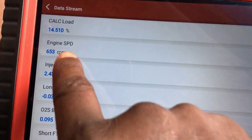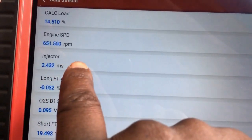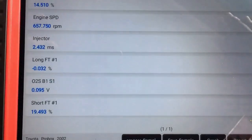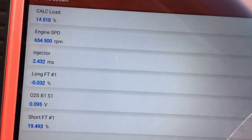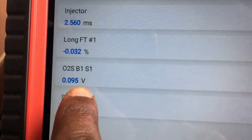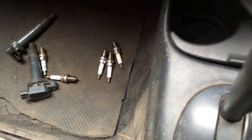At idle at this engine speed, the injector on-time should be running between 1 and 1.5 milliseconds. At 2.4 milliseconds, this injector on-time should correspond to an engine speed of between 2,000 and 3,000 RPM. Now, someone might get confused and change this O2 sensor, but I can assure you that this O2 sensor is working correctly — the problem with this vehicle is not the O2 sensor.